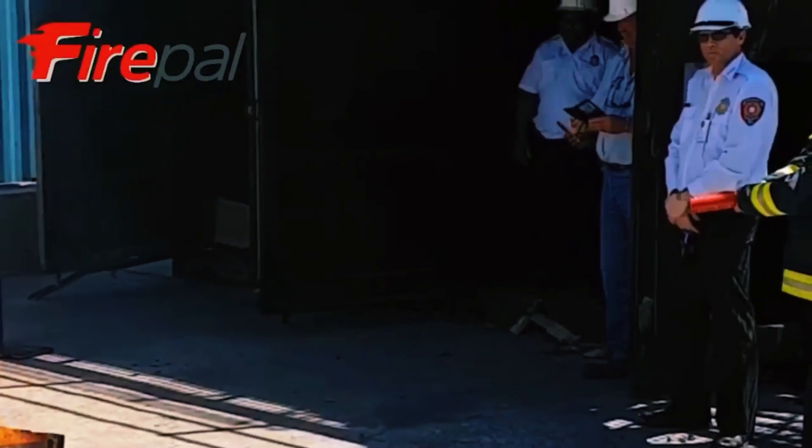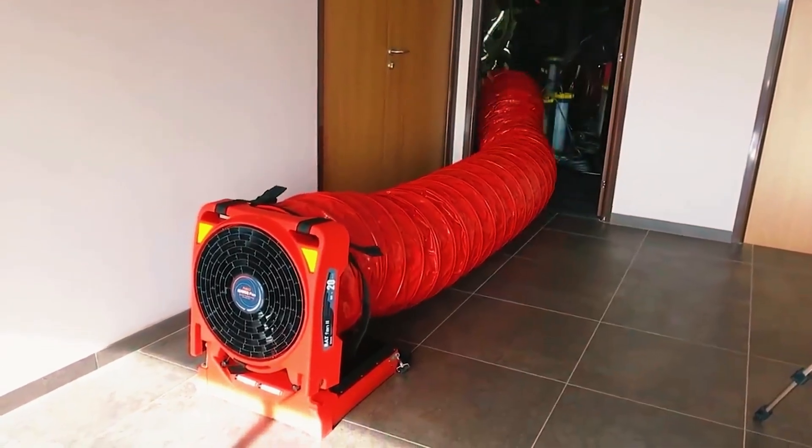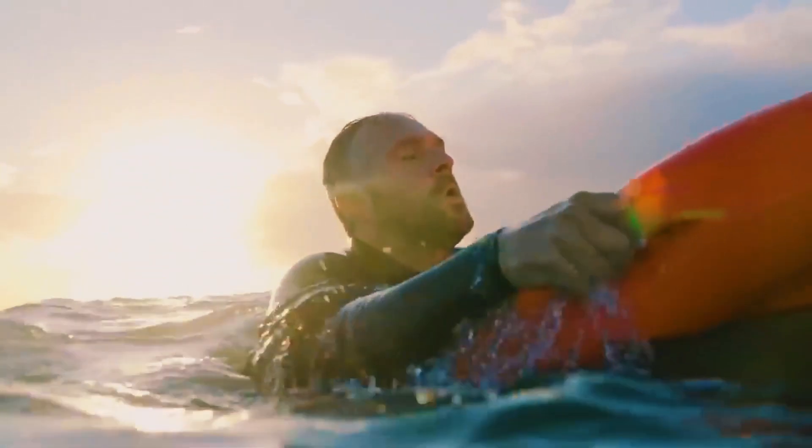From the world's tiniest fire extinguisher to the most adaptable battery-powered firefighting fans on the market, here are the amazing inventions that will save your life.